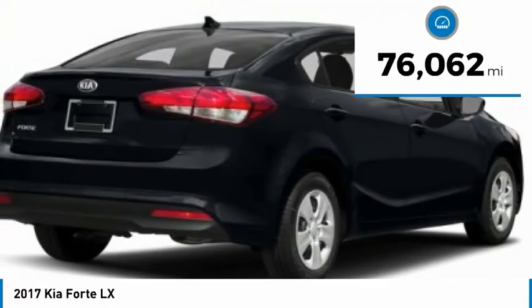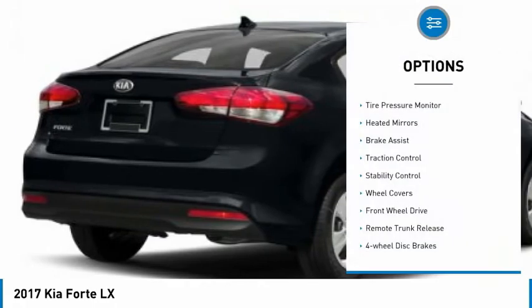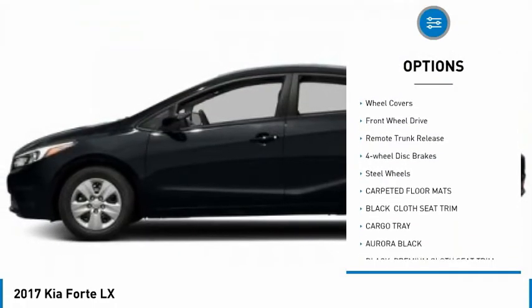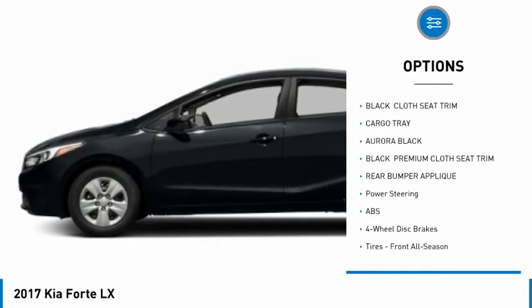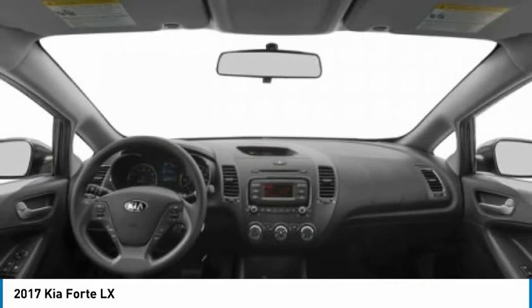This vehicle has less than 80,000 miles. Here are some of this vehicle's great options: tire pressure monitor, heated mirrors, brake assist, traction control, stability control, wheel covers, FWD, remote trunk release, four-wheel disc brakes, and steel wheels.